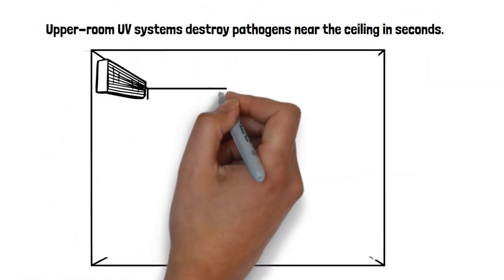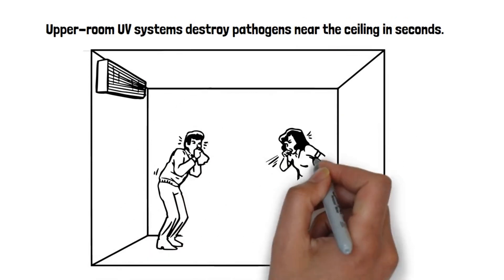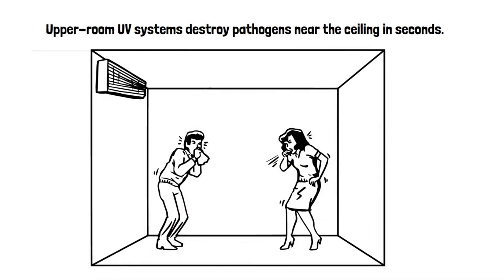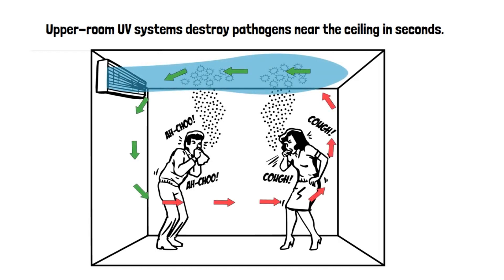One popular means of killing airborne germs began in the 1940s and creates a germicidal zone near the ceiling. As germs are generated through coughing, sneezing, or even talking, contaminated air is lifted into the germicidal zone, where germs are destroyed in seconds and left unable to reproduce or infect anyone.